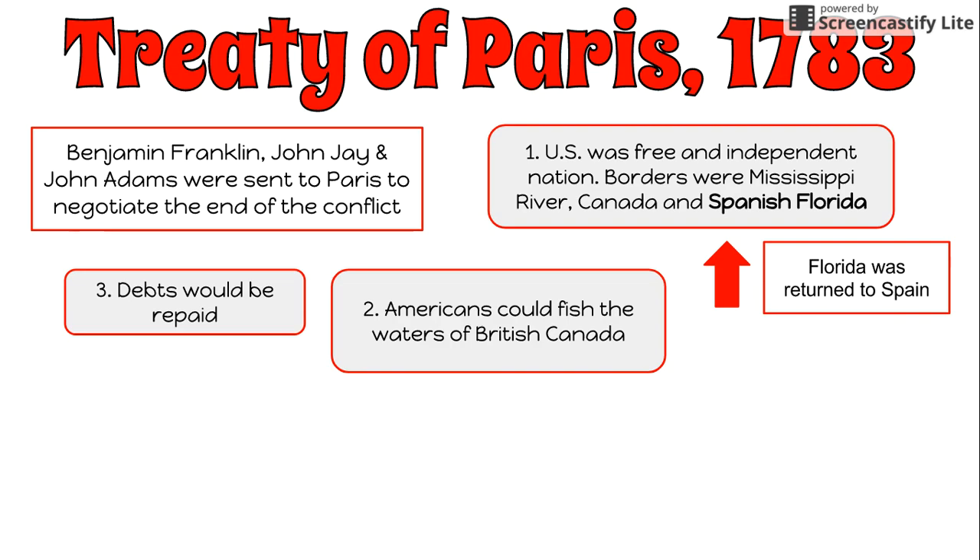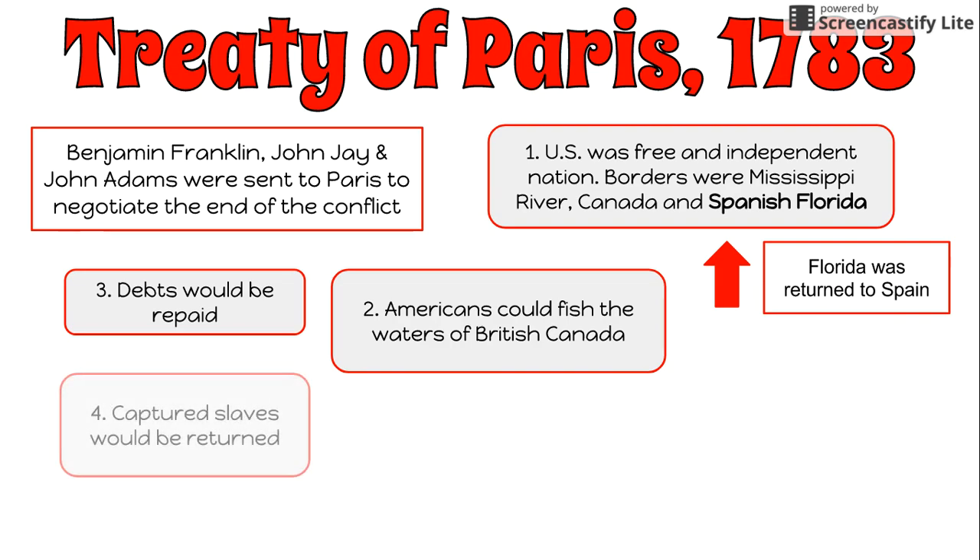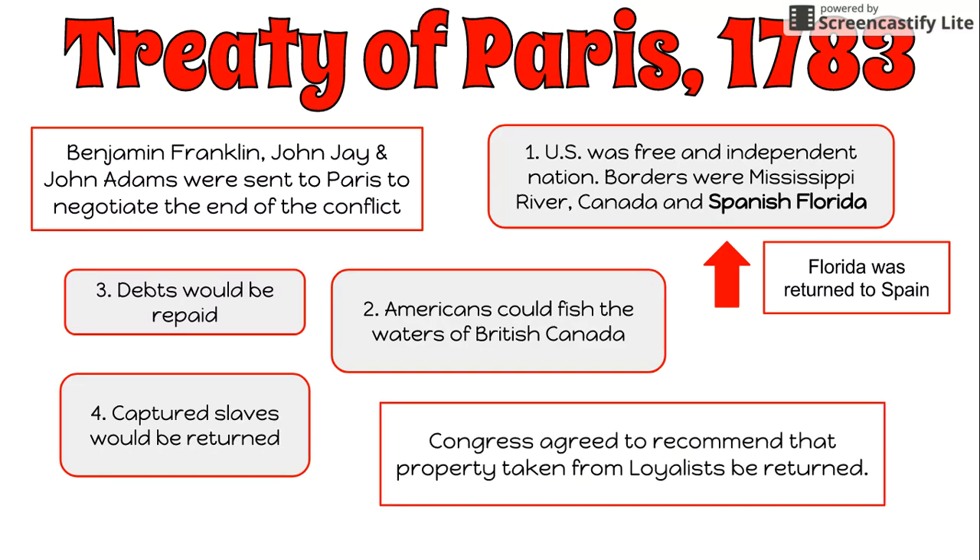Debts would be repaid that were owed. All captured slaves taken by the British would be returned. Lastly, though not an official term, Congress agreed to recommend that any property taken from the loyalists be returned. However, a lot of that property was never returned, and many loyalists ended up fleeing the colonies anyway through the war, going to areas of Canada and Nova Scotia.